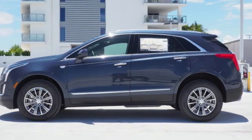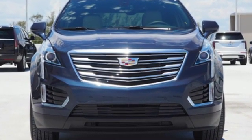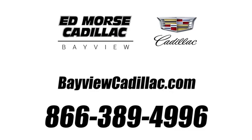The only thing better than owning a Cadillac is driving a Cadillac. Hurry in today and see it for yourself. Call us today at 1-866-389-4996. For value and for service, it's Ed Morse.